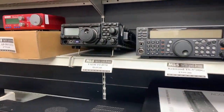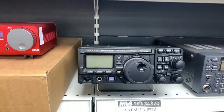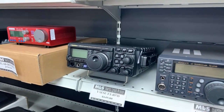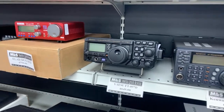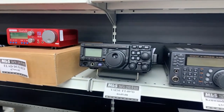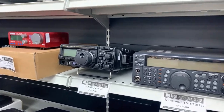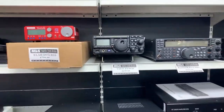The Yaesu FT-897D — if you're after a shack in a box from Yaesu, this is a great option. Many people still run 897s and they work brilliantly. If you want something portable and rugged, this is what you need. £649 gets you that, complete with its box, book, mic, manual, and DC lead.